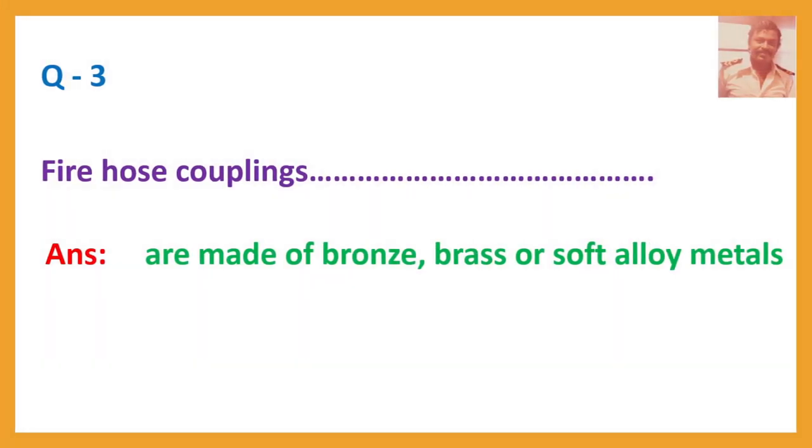Question number 3. Firehose couplings. Answer: They are made of bronze, brass or soft alloy metals.